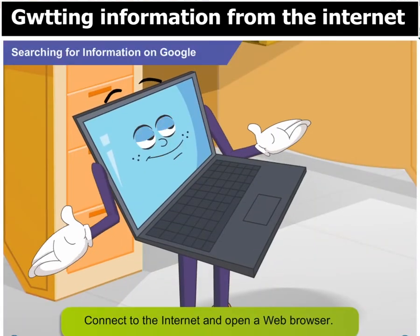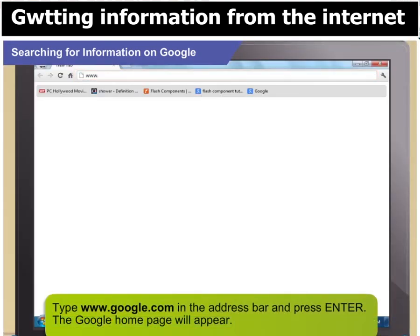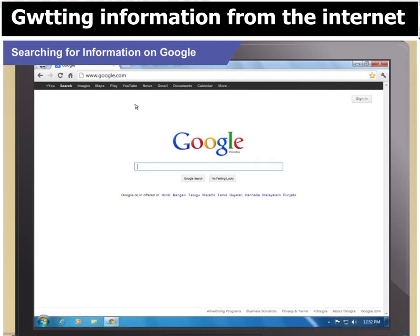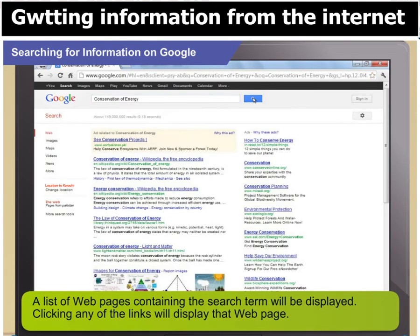Go on, connect to the internet. Now type www.google.com in the address bar and press enter. Google is a very popular search engine. What next Toggle? Easy! Type 'conservation of energy' in the search box and click Google Search. What you see now is a list of web pages containing the search term. Click any link that you like and it will display that web page.